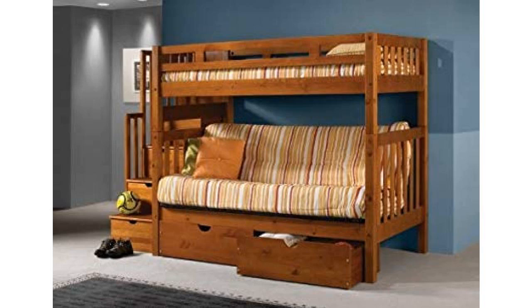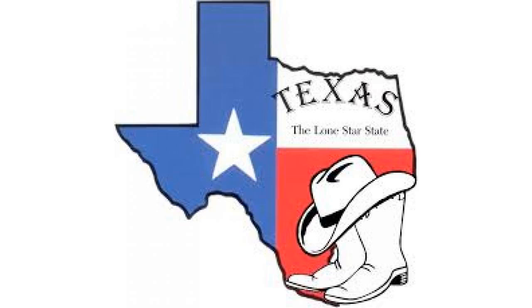The bottom futon is 11 inches off the floor. The top bunk comes with a slat roll foundation designed for use without a box spring or bunky board. The stairway is interchangeable, designed to go on either side, with a functional drawer under each step. Roll out drawers provide extra storage.